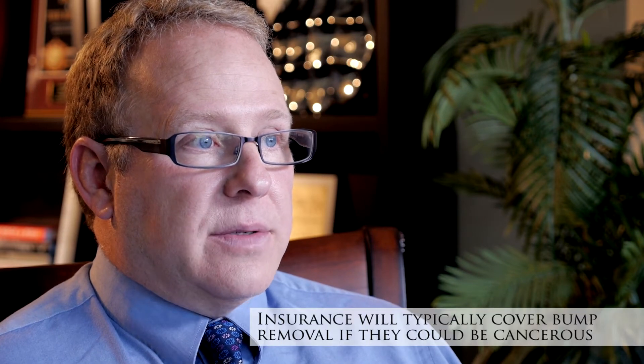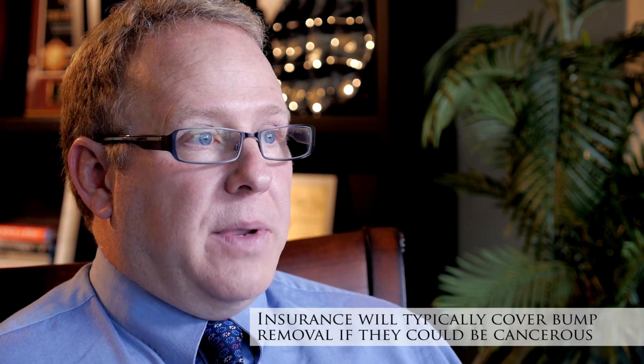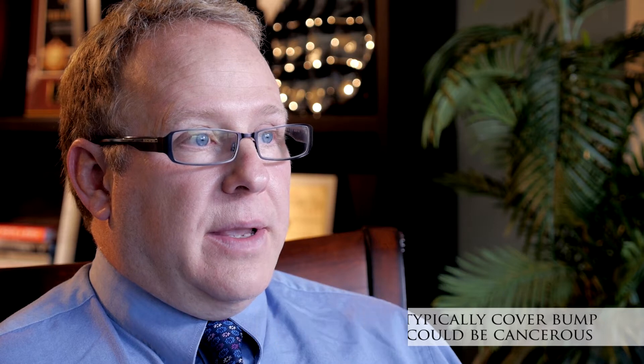If a bump on your eyelid affects your vision in some way, or if I am suspicious that it's a cancer so that I have to send it to the laboratory to look at it under the microscope, this will typically be paid for by insurance. If the only reason a bump is being removed from your eyelid is because you don't like the appearance of it, then that's not something that would be covered by your insurance company.